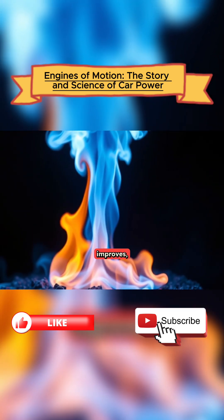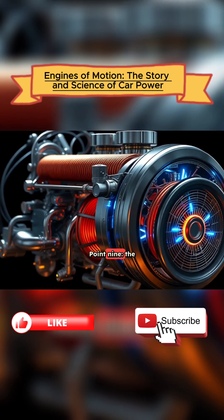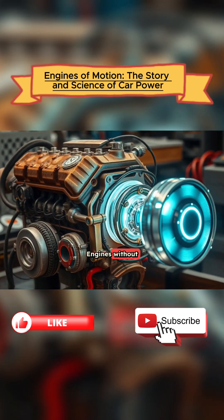But as infrastructure improves, hydrogen could become a clean, powerful alternative to traditional fuels. The electric revolution: engines without fire.